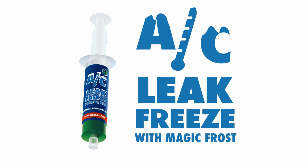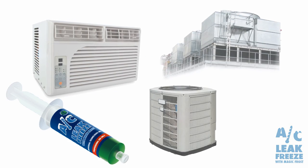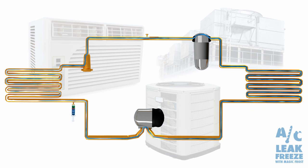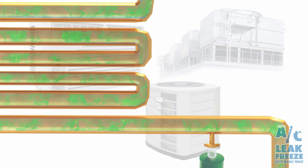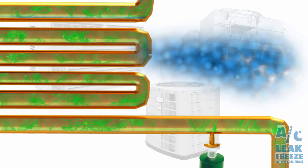AC Leak Freeze permanently seals air conditioner and refrigerant system leaks in home and commercial HVACR applications. Inert until it mixes with refrigeration gas, AC Leak Freeze is activated by refrigerant escaping at the site of the leak, forming a chemical weld and repairing the system.